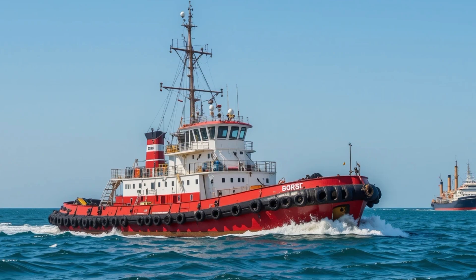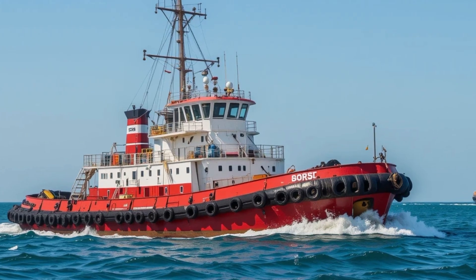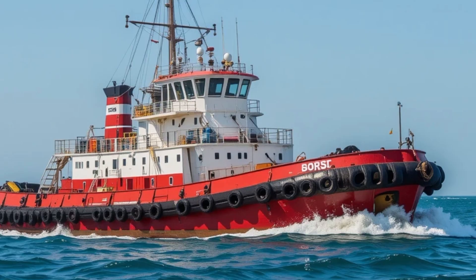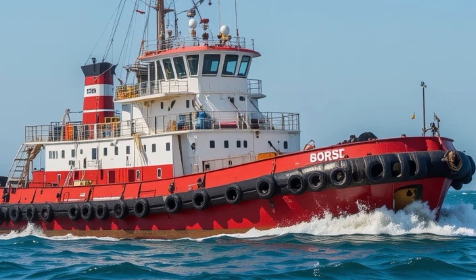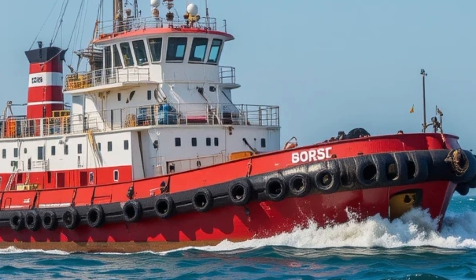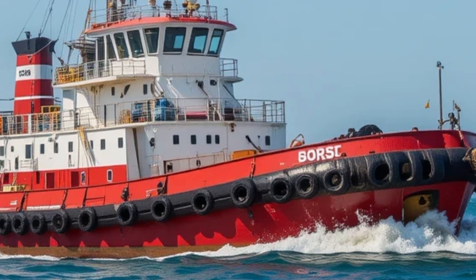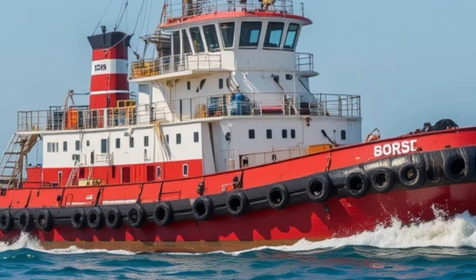Welcome back to Sir Boats Yacht, the channel where we dive deep into the world of maritime marvels, from the sleekest yachts to the most innovative vessels pushing the boundaries of design and technology. Today we're taking a closer look at a very special ship, a vessel that quietly but confidently marked a turning point in maritime engineering. This is the Borgoy, a name that might not be as instantly recognizable as some mega yachts or luxury cruise liners, but one that holds a remarkable place in the evolution of green maritime transport.